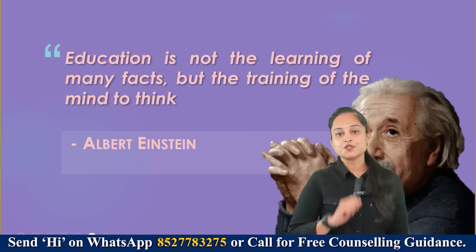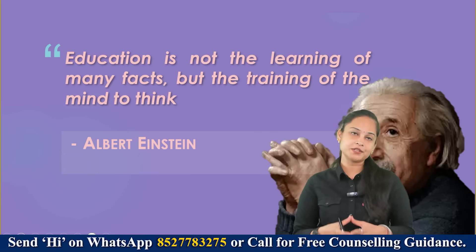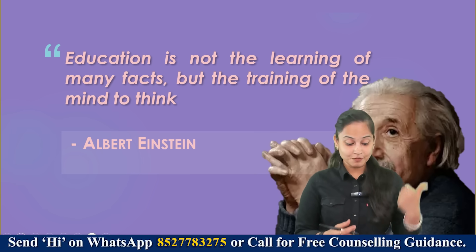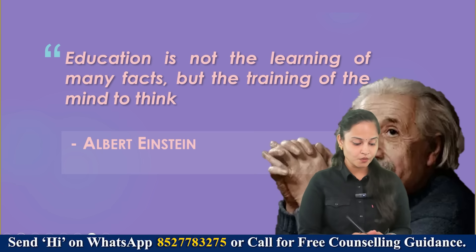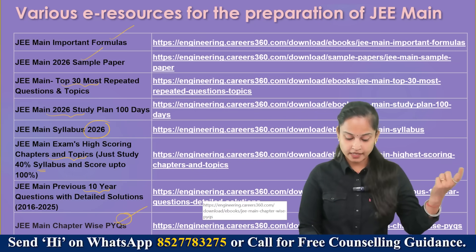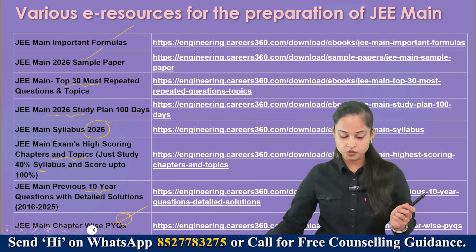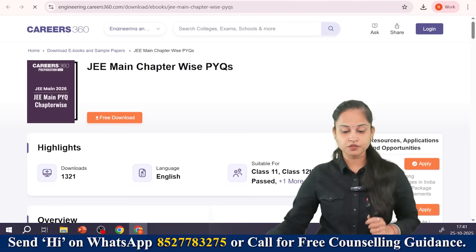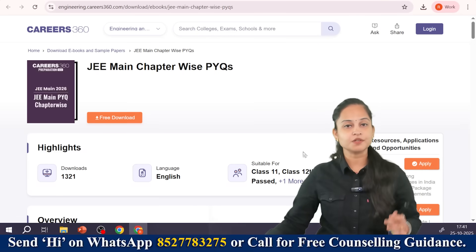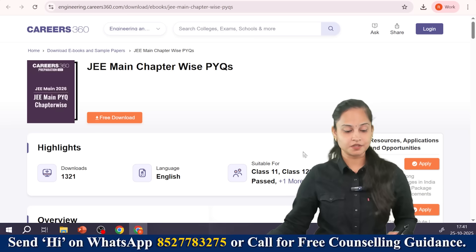Before ending the video, I want to share a quote from Albert Einstein: 'Education is not the learning of many facts but the training of the mind to think.' I also want to show you the JEE Main chapter-wise PYQs — click the link in the description box, and this interface will open where you can freely download that ebook.